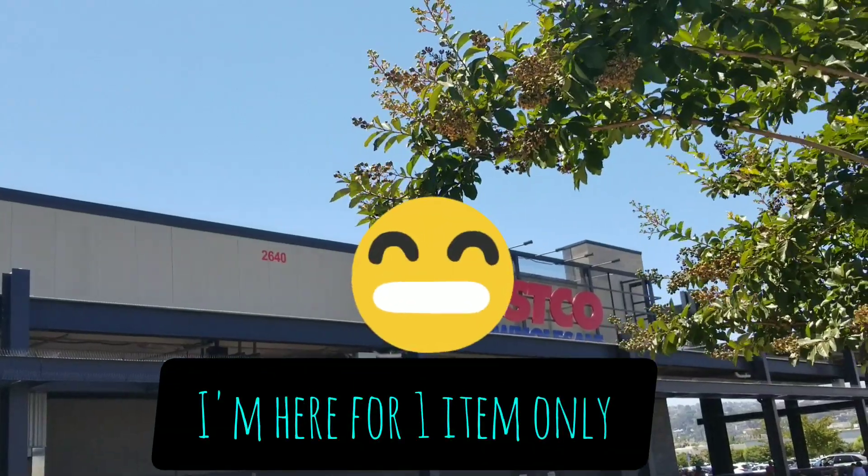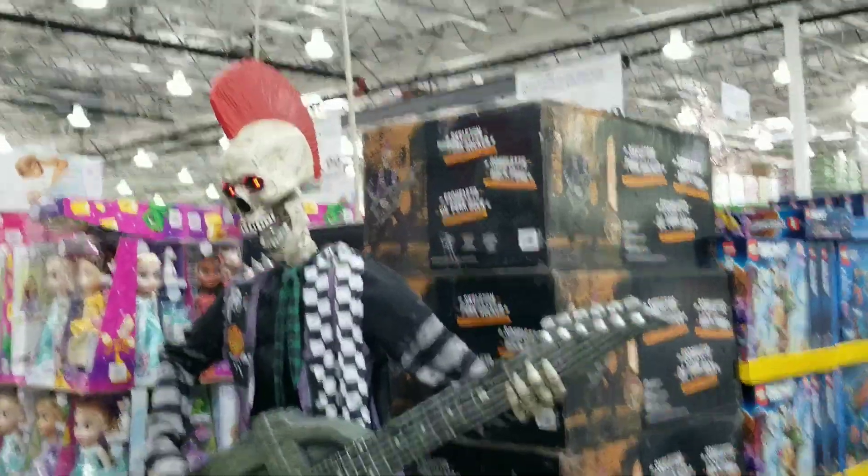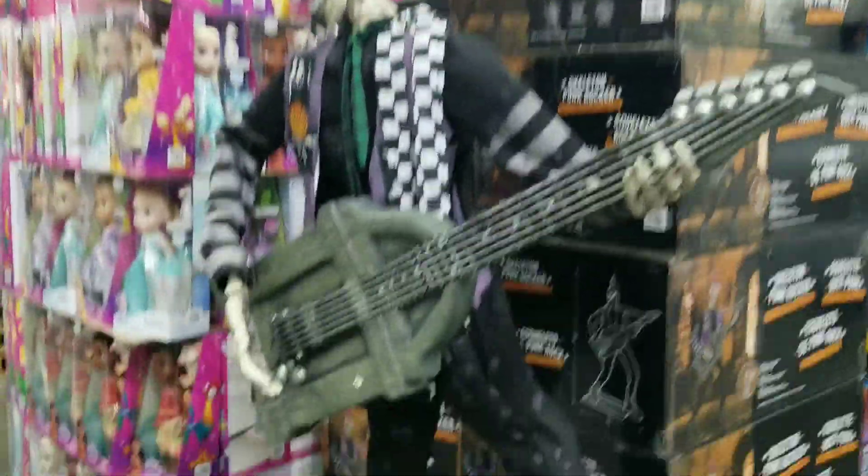Welcome to my channel Real Retail with me Shauna Treece, and today as you can see we're going into Costco. They're gearing up for Christmas — this is pretty cool.